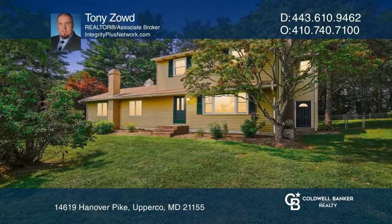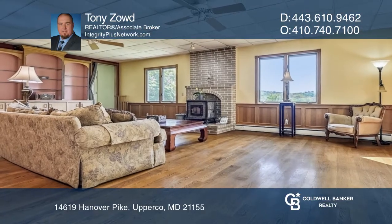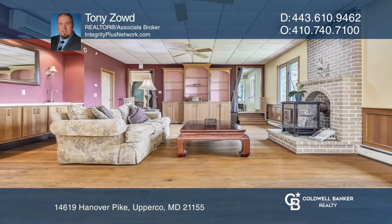Welcome to this beautiful, rustic, three-bedroom, three-full bathroom, charming farmhouse. Enjoy gorgeous views from every window, a large back deck for entertaining, plus a fenced-in area with a storage shed.